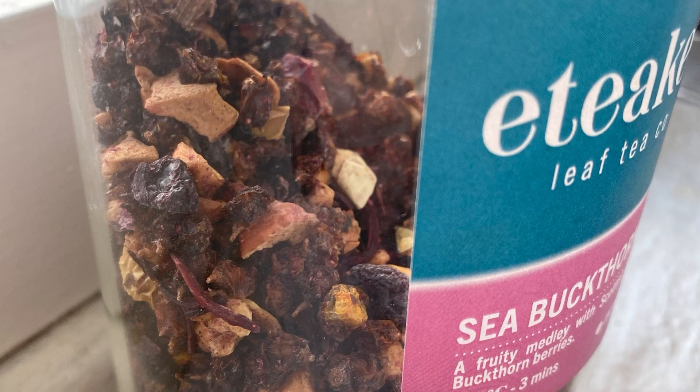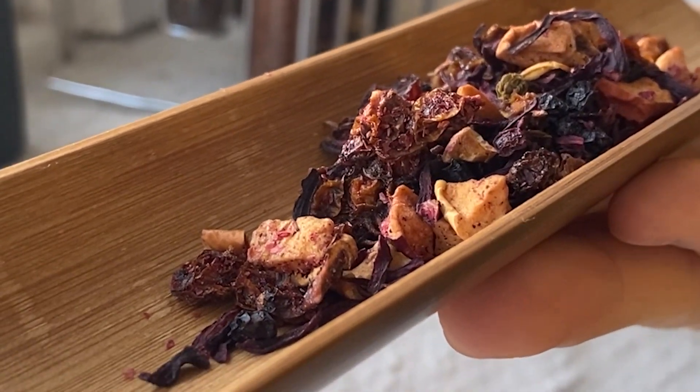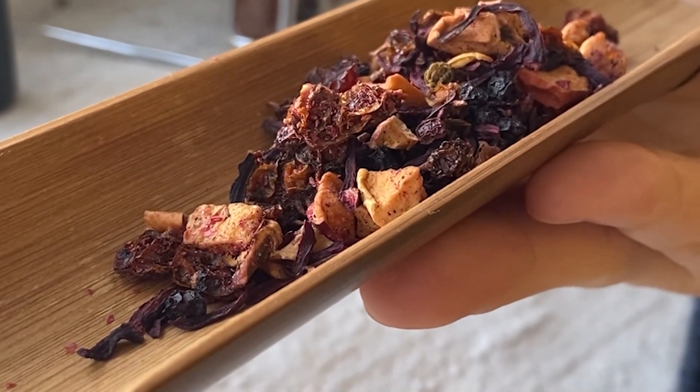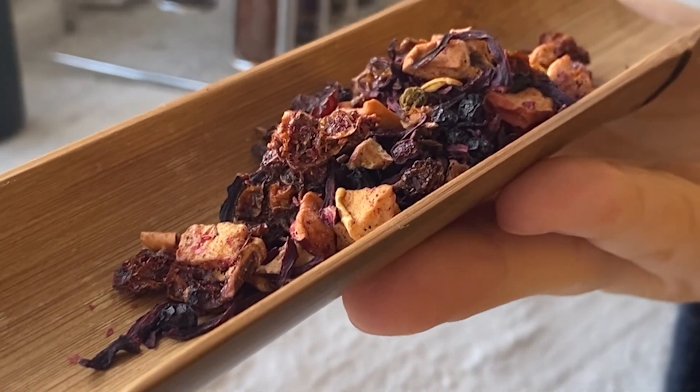I'm going to brew some sea buckthorn blend today. Sea buckthorn berries are locally foraged from all around East Lothian, mainly the Gullane area near Edinburgh, and they're really high in vitamin C. They're quite an unusual taste on their own, so we've blended it with some cranberries, apples, and a little bit of hibiscus.